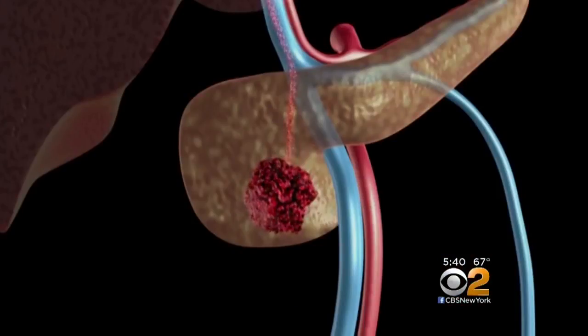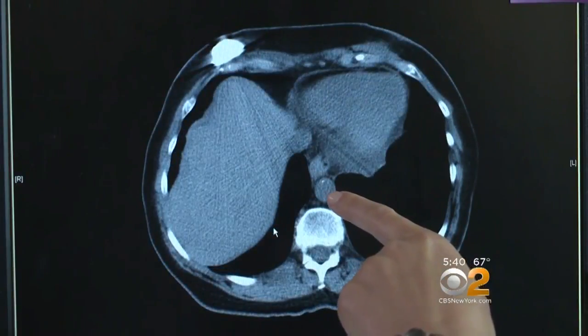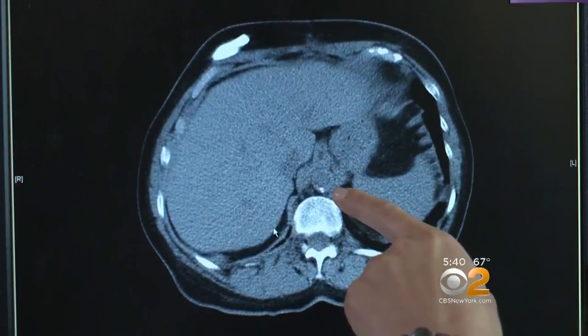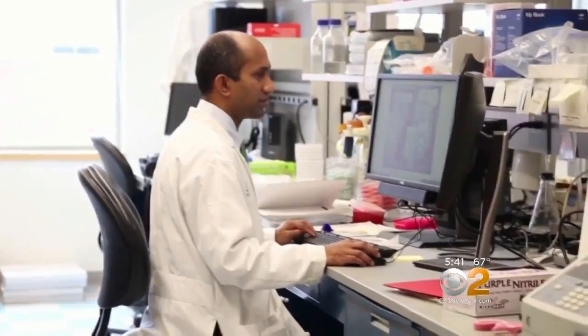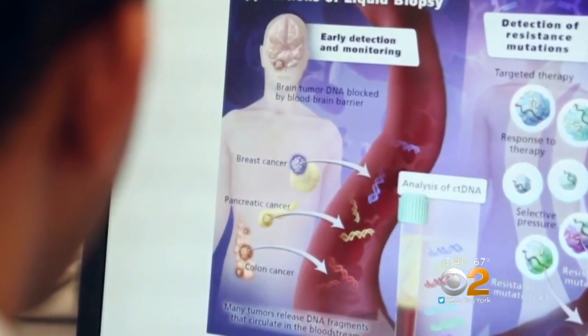Now doctors can begin treatment when the body's tumor load is much smaller. Study author Dr. Eric Klein of the Cleveland Clinic says it's exciting because many of these cancers currently do not have good screening tests. These cancers tend to present with advanced stage disease that are hard to cure, and our hope is that this will be the basis of a blood test that allows us to detect these potentially lethal cancers at a much earlier stage when they're far easier to cure.